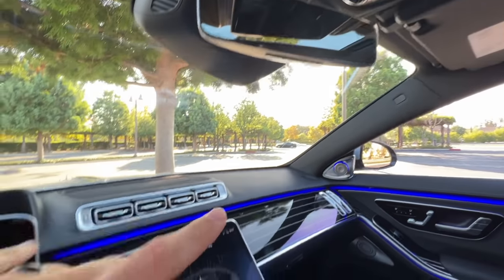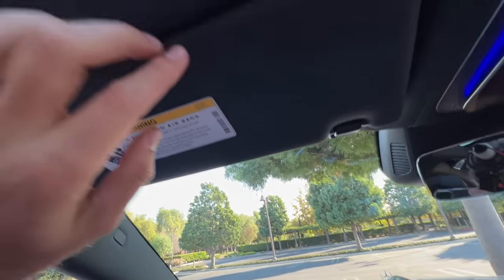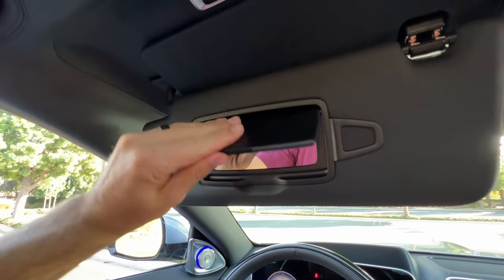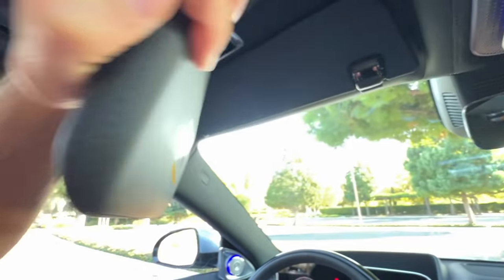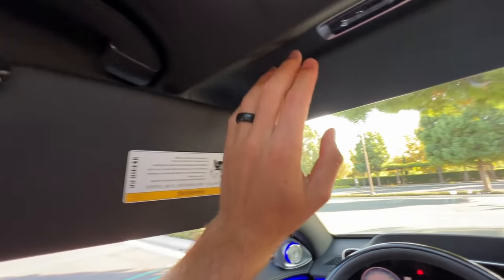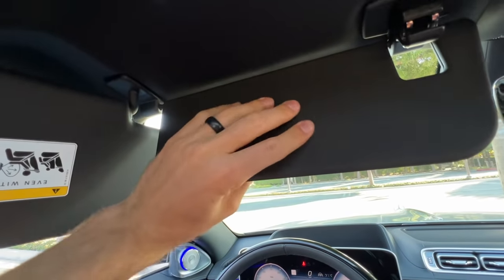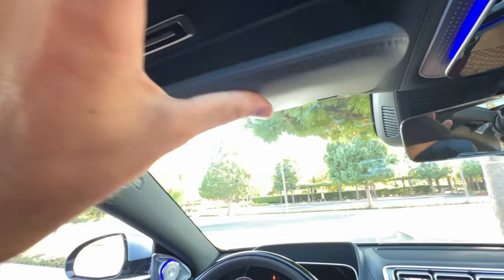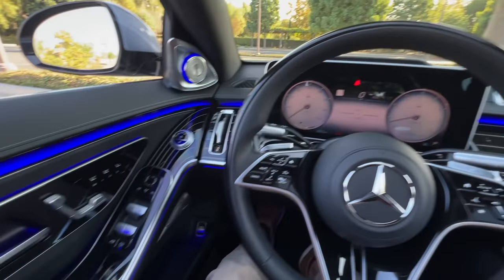Frameless rear view mirror — not digital, but with all those camera systems you don't need it. Leather for the sun visors, and they slide fully to cover all that glass. There's an additional visor that comes down also in leather — why doesn't every luxury brand do that? Now it's time to go look at the rear seats.